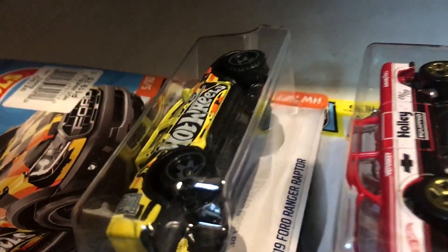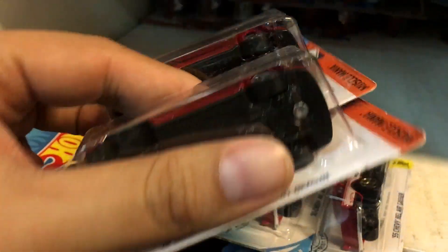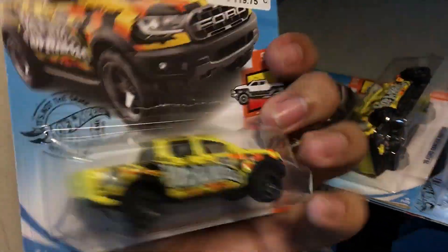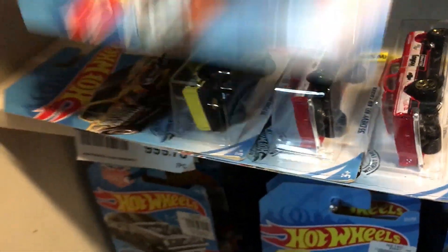Ford Ranger Raptor pickup looks good. Dodge Challenger — okay, not a treasure hunt. I hope I can find a treasure hunt again. If you've watched my best peg hunting video uploaded a couple of weeks ago, I found three Super Treasure Hunts on the Civic EF.